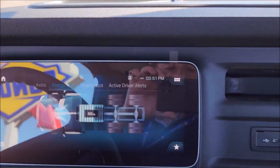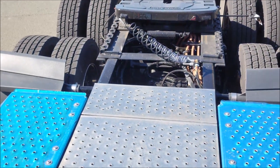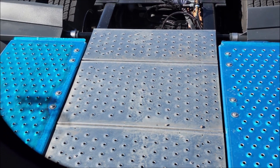The Detroit Assurance system includes active brake assist and adaptive cruise control down to zero. This vehicle is built in Portland, Oregon, and our high voltage batteries are manufactured in Detroit. The batteries are right there underneath that catwalk, and behind those are our Detroit Electric axles. This is a completely electric power truck.